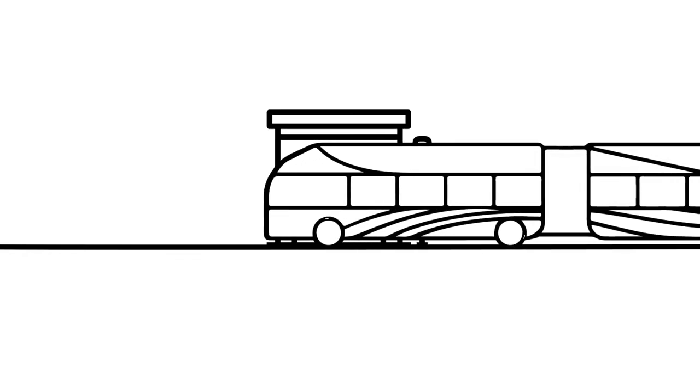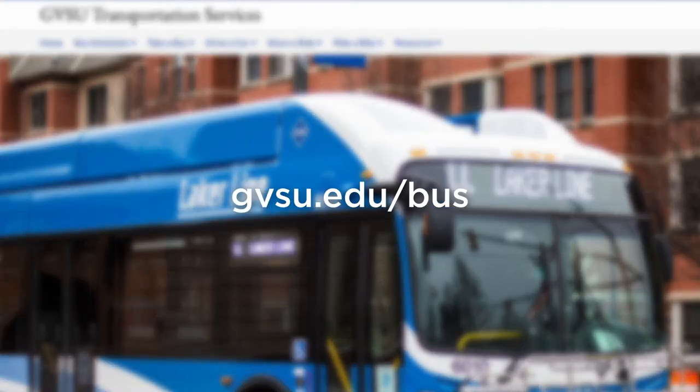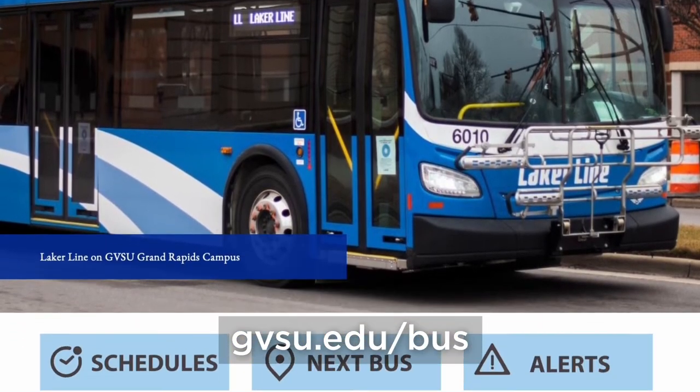Not sure how to navigate the bus schedule? Here's what you need to know to begin riding today. Start by visiting gvsu.edu/bus. Here you'll find all of your bus schedules and route information.